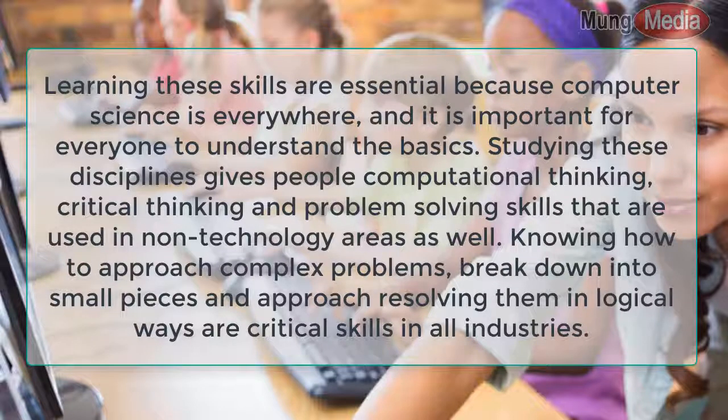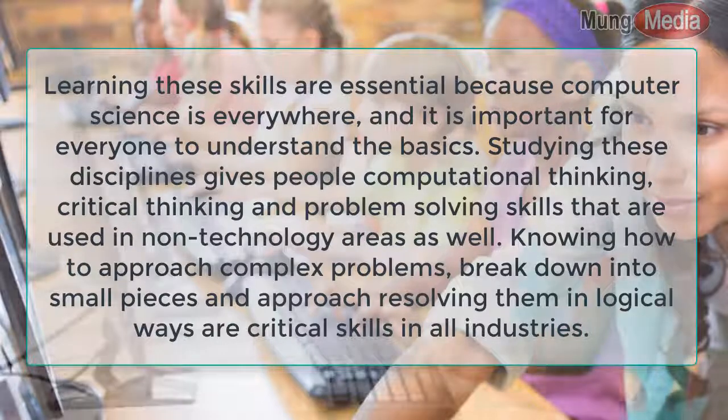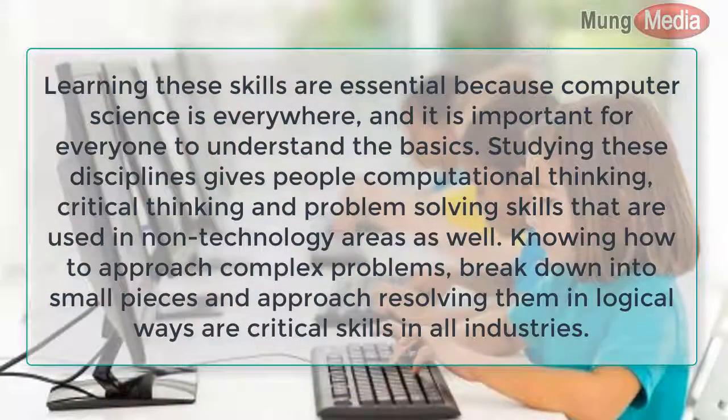Studying these disciplines gives people computational thinking, critical thinking, and problem-solving skills that are used in non-technology areas as well. Knowing how to approach complex problems, break them down into small pieces, and resolve them in logical ways are critical skills in all industries.